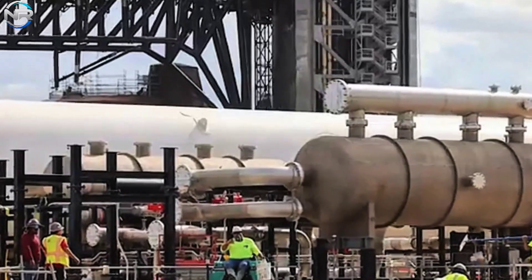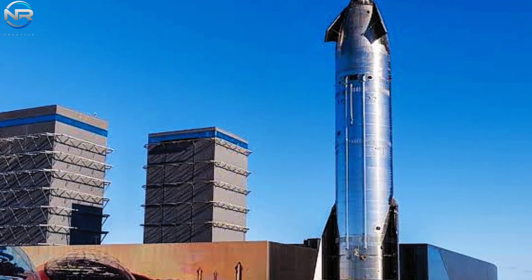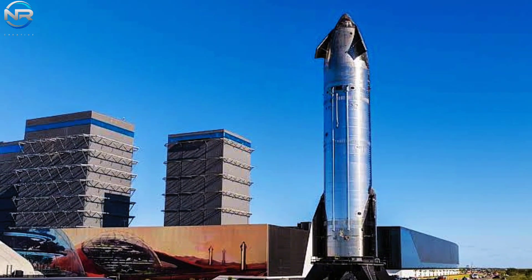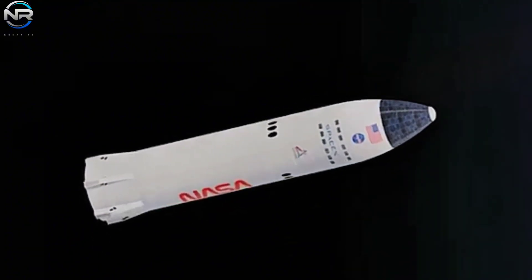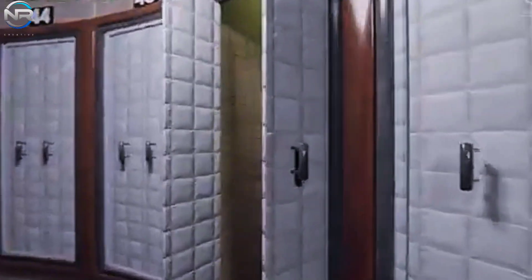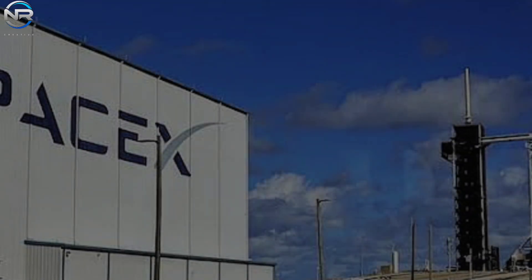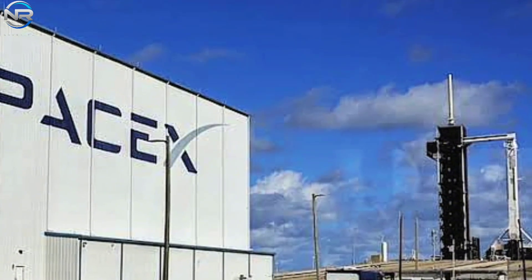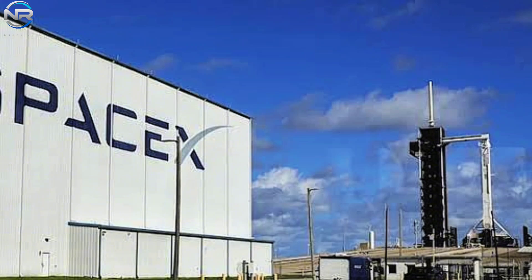Starship's design continues to evolve, with Version 2 currently under development and Version 3 anticipated to follow, potentially enhancing its capabilities for space station operations. SpaceX has offered insight into its aspirations with Starship HLS, a variant designed for lunar landings — its interior design provides a glimpse into the aesthetic potential of a Starship-based space station, featuring spacious, fully equipped living accommodations and advanced onboard systems. In addition, SpaceX is upgrading its terrestrial infrastructure, including production, launch, and fuel supply systems, all of which will be critical to the sustainability of a large-scale space station.